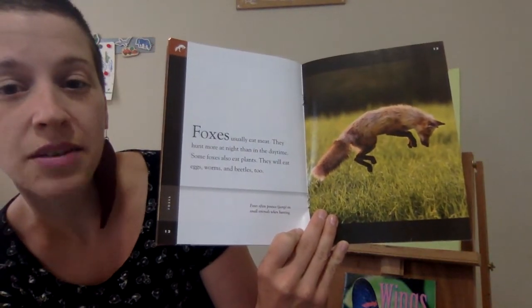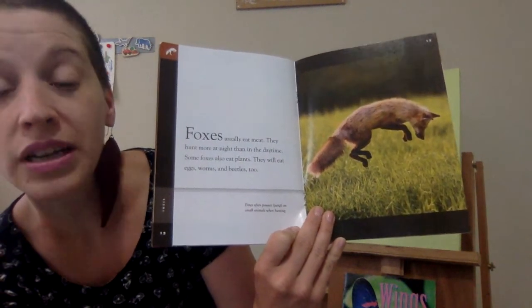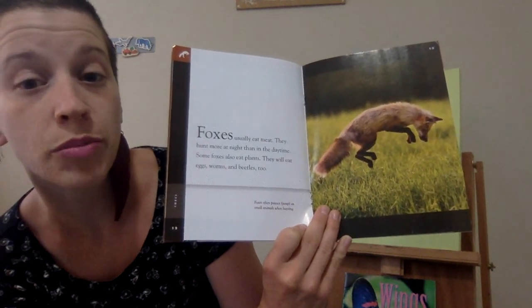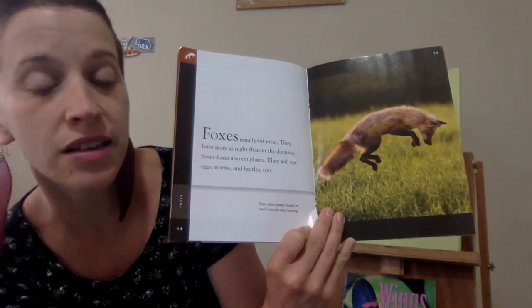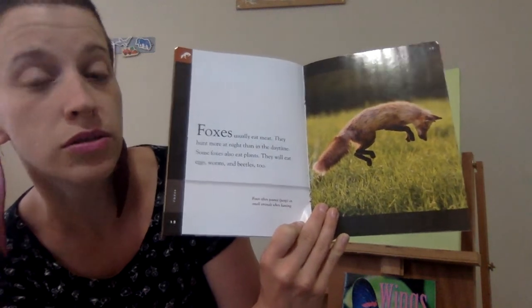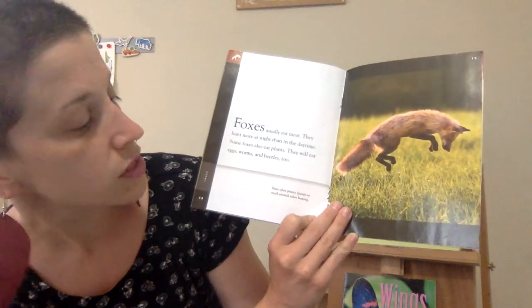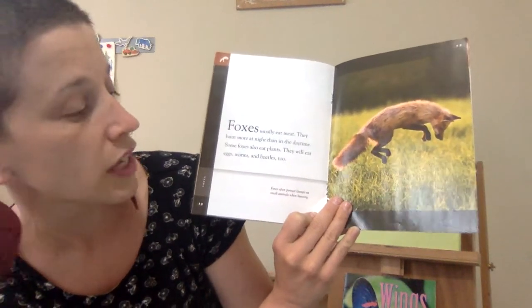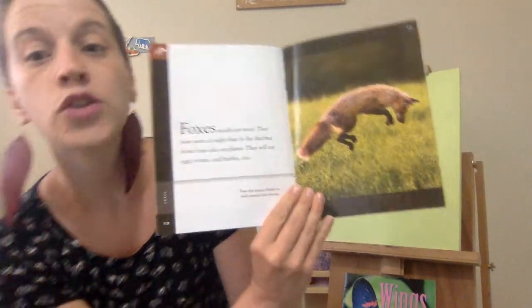Foxes usually eat meat. They hunt more at night than in the daytime. Some foxes also eat plants. They will eat eggs, worms, and beetles, too. Foxes often pounce — that means jump — on small animals when hunting.